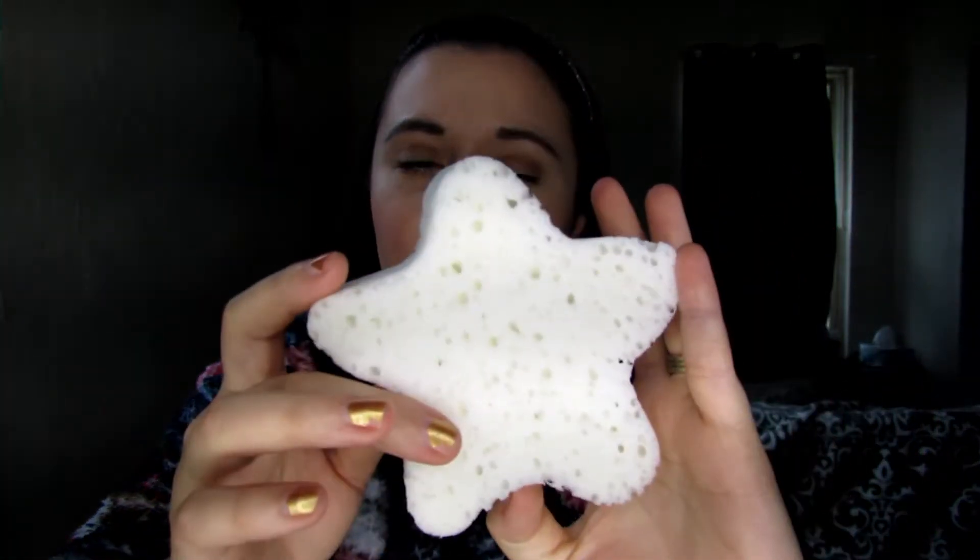The next product is the Spongellé Body Wash Infused Buffer. This is something I got in my BoxyLuxe — my first BoxyLuxe — and I've actually really liked it. It has multiple uses and I'm still working through it; it smells really good. When I first took it in the shower and got it all wet, I thought it was a little too rough on my skin, but after about four uses, I guess my skin just wasn't used to it.